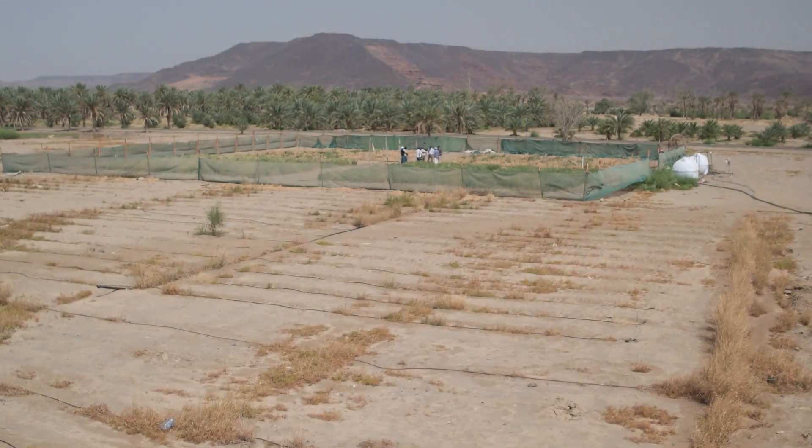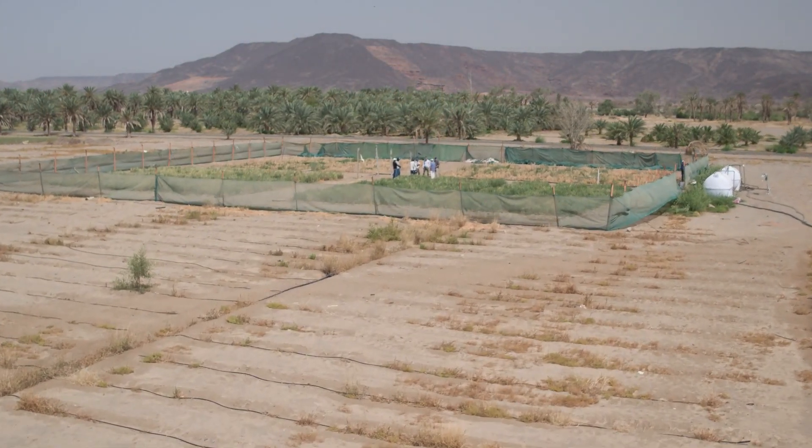Hello and welcome to KAUST Live. We're coming to you from Hadi Asham, a wadi about 140 kilometers east of Jeddah. We're here today to speak with a number of KAUST researchers as well as collaborators from King Abdulaziz University about the research that they're doing and some of their inventions.